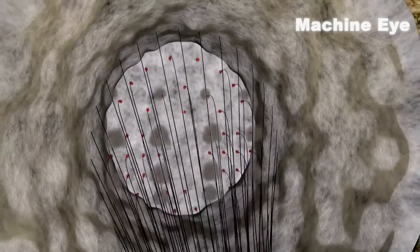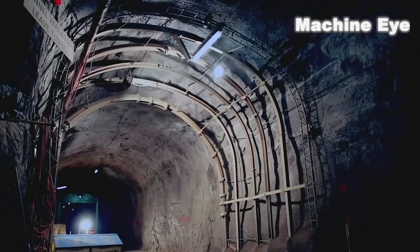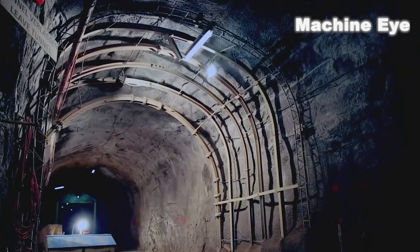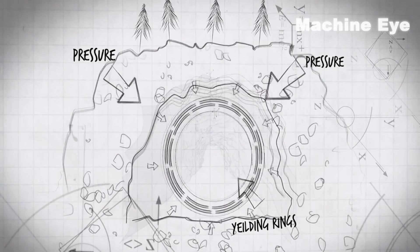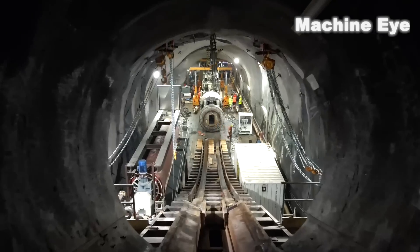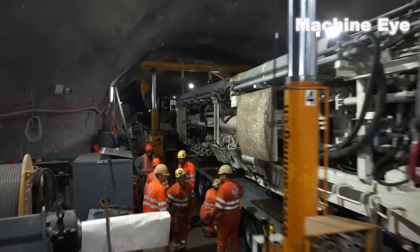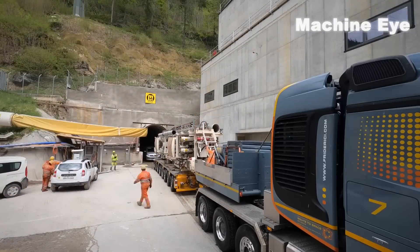After the blasting was completed, the rock wall surface was uneven, and workers sprayed a layer of concrete on the surface and supported it with copper core circular brackets. Unlike traditional steel arches, these brackets can move within a certain range and resist the pressure of mountain squeezing. Although building this tunnel was an extremely challenging project, the workers persevered and ultimately succeeded in completing the task.